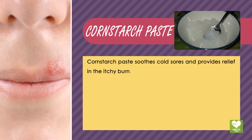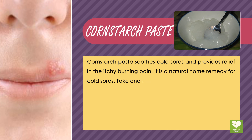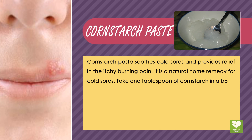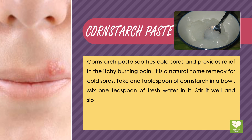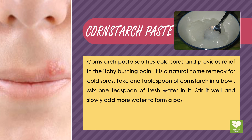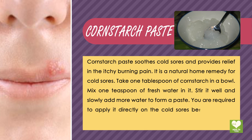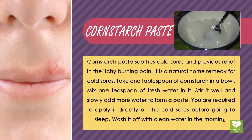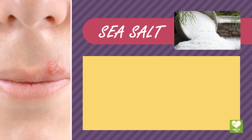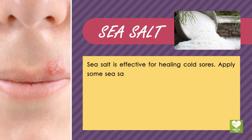Cornstarch paste soothes cold sores and provides relief from the itchy, burning pain. It is a natural home remedy for cold sores. Take one tablespoon of cornstarch in a bowl, mix one teaspoon of fresh water, stir well, and slowly add more water to form a paste. Apply it directly on the cold sores before going to sleep and wash it off with clean water in the morning.